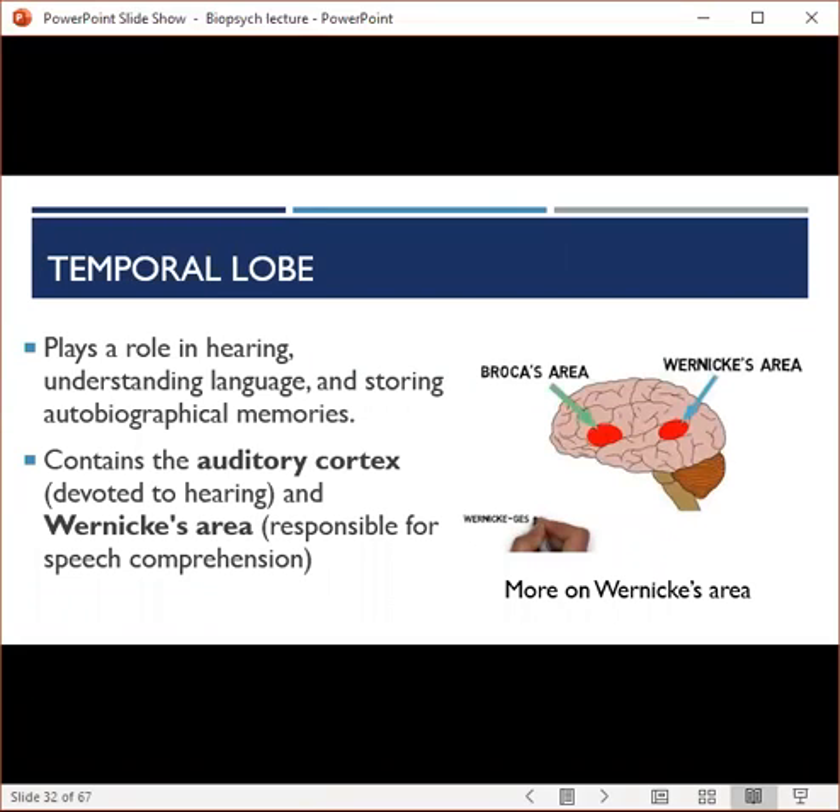The temporal lobe is located in the lower part of the cerebral cortex and plays a role in hearing, understanding language, and storing autobiographical memories. It contains the auditory cortex, which is devoted to hearing, and Wernicke's area, which is responsible for speech comprehension.